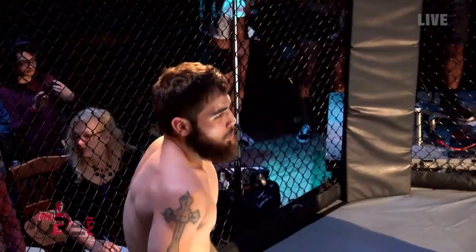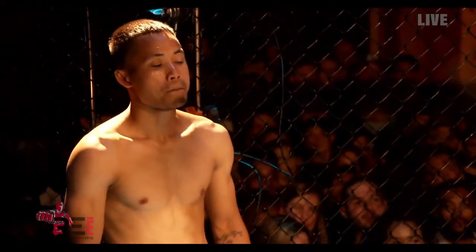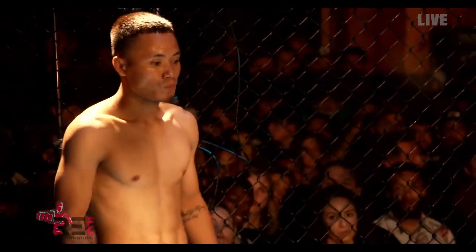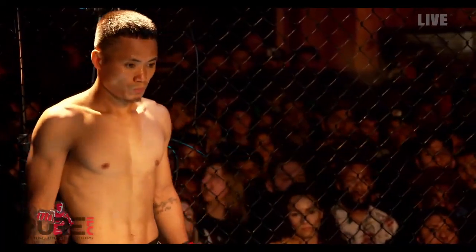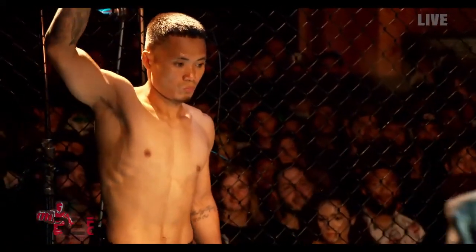Standing across the cage in the red corner, this man is an MMA fighter. Standing five feet four inches tall, weighing in at 135 pounds, also making his debut tonight. Fighting out of Milwaukee, Wisconsin, representing Vanderlei Jiu-Jitsu — Sa Deho!